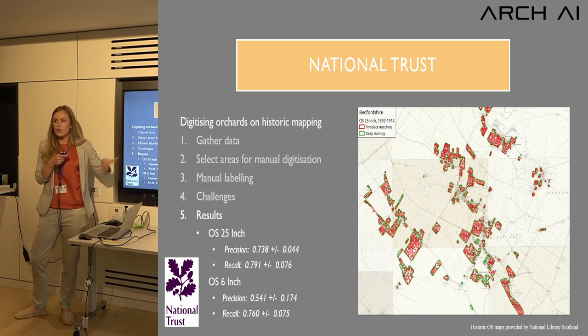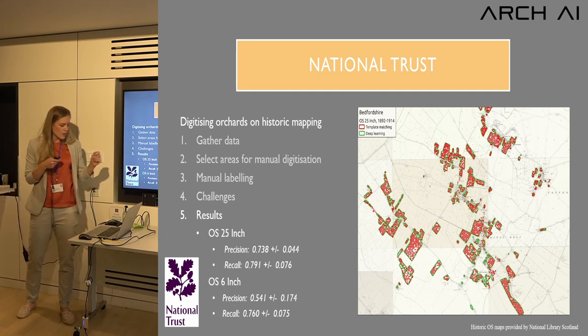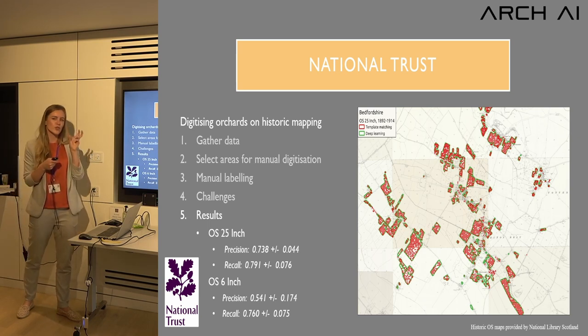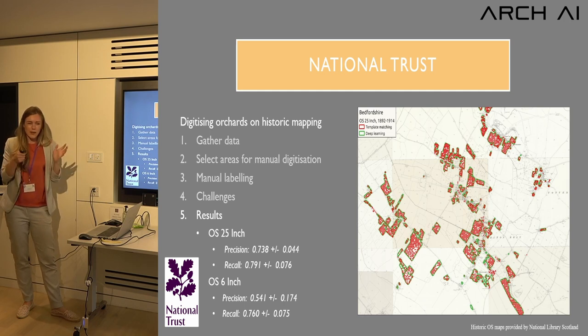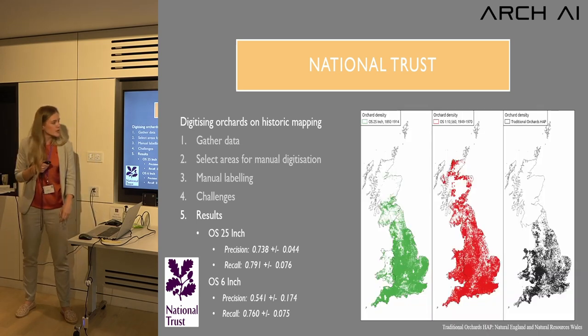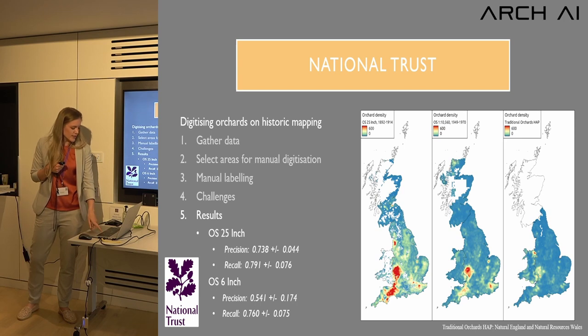On a larger scale you can see the green examples showing where orchards were drawn, and red examples showing exactly where the symbol was found. We found a combination of template matching and deep learning really useful for identifying where orchards were and weren't. Our best results were on the 25-inch maps, which is not surprising given the better resolution and the more distinctive orchard tree symbol compared to the deciduous tree symbol used in the six-inch mapping.